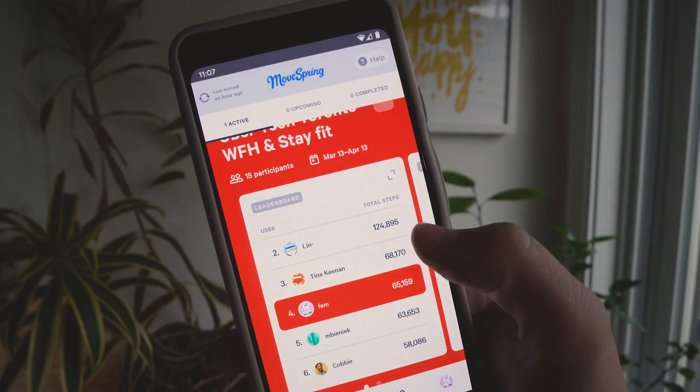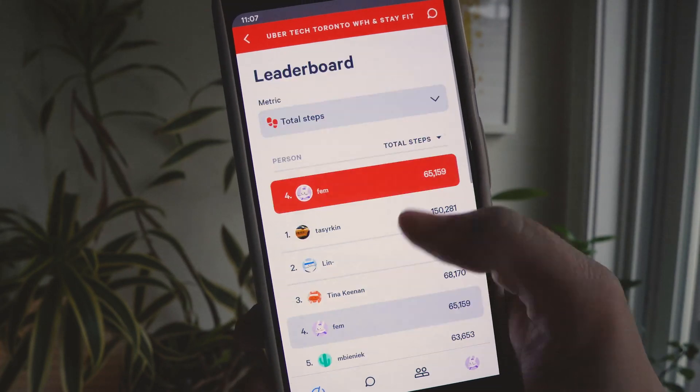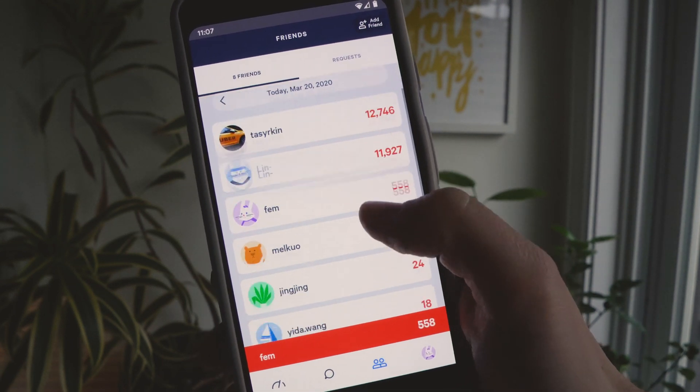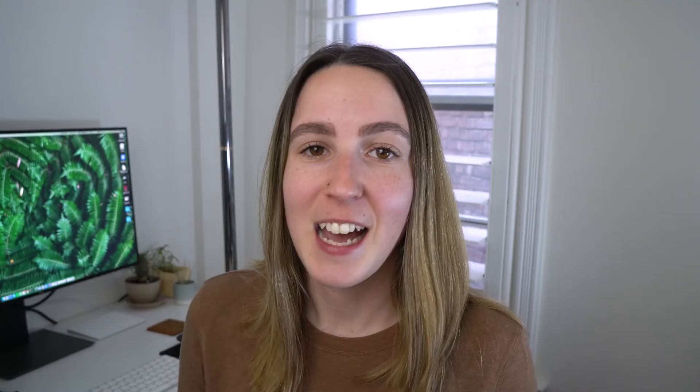Next is Movespring, a tool I've really grown to love. We were looking for a way to stay connected as a team while also staying fit and healthy working from home, so a steps challenge seemed perfect. Movespring lets you set a challenge, invite team members, and there's a leaderboard showing who's winning with average steps and different views. There's also a side challenge — in our case, 30 minutes of activity a day. It's a fun way to keep active and stay connected.